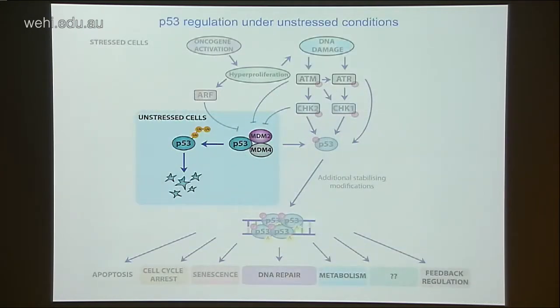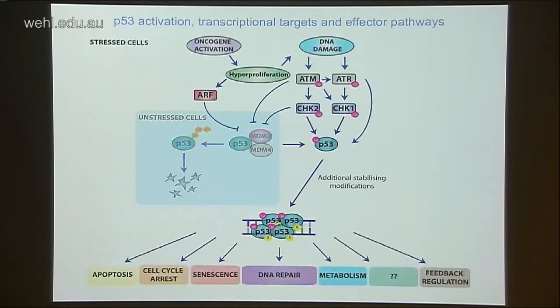P53 RNA is expressed constitutively within cells, but under unstressed conditions P53 protein is maintained at very low levels, primarily through an E3 ubiquitin ligase called MDM2, which targets P53 for degradation by the proteasome. In response to various cellular stresses — including oncogene activation or DNA damage — P53 is activated by inhibition of MDM2-mediated degradation and further post-translational modifications. Once active, P53 forms a homotetramer and binds in a sequence-specific fashion to the promoters of roughly 160 target genes, modulating activity in pathways including apoptosis, cell cycle arrest, senescence, DNA repair, metabolism, and its own feedback regulation.